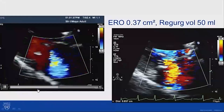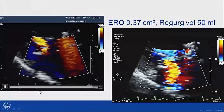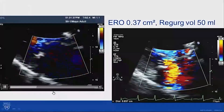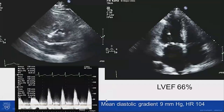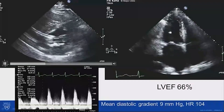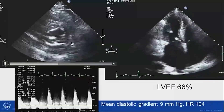That mitral annulus and mitral valve disease is significant, resulting in a lot of mitral regurgitation. His regurgitant volume, calculated by the PISA method, was 50 milliliters. Looking at the short axis view, you can see this mitral annulus calcification is at least moderate.